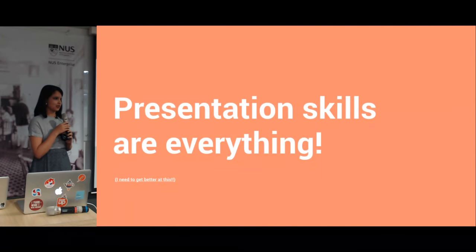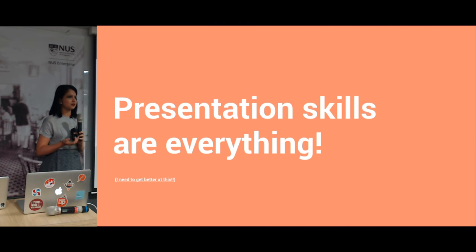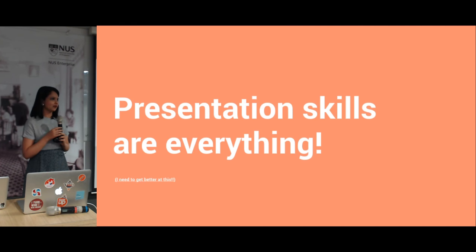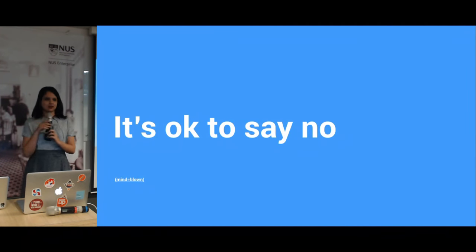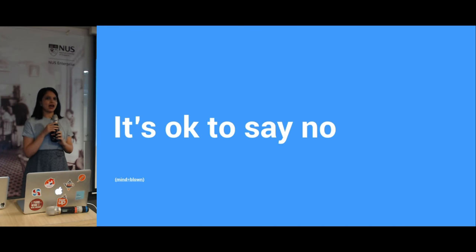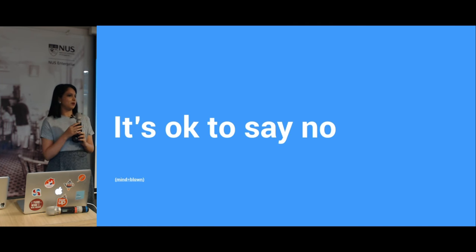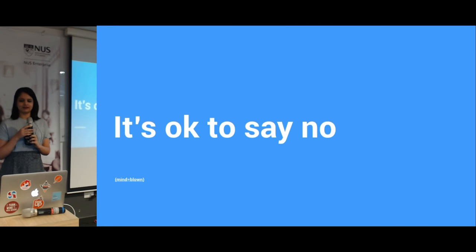What did I learn from working in design studios? Presentation skills are everything. I saw senior creative directors and senior designers being so good at presentation and I realized it doesn't matter how good you are as a designer — what matters is being able to talk about it. The other thing I learned was it's okay to say no. I had some really cool bosses who fired clients and said 'we don't want to do this project.' One boss refused cigarette-related advertising even though it was a huge contract, and I really respected that about design studios.